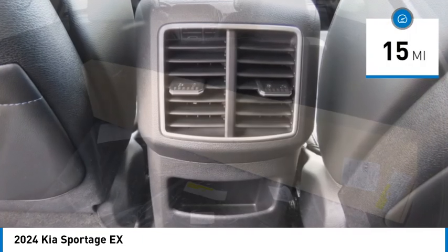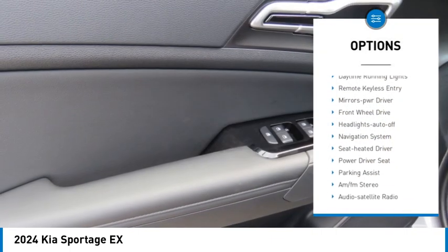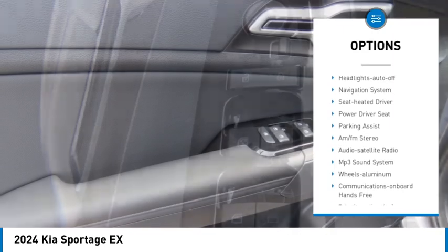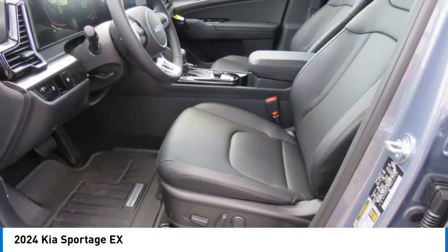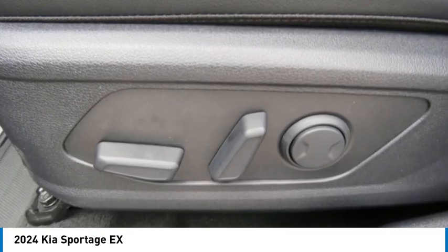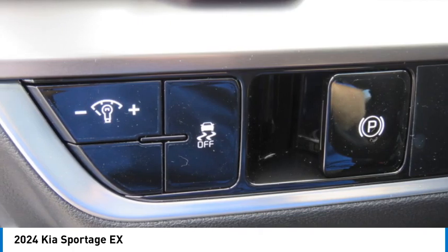Here are some of this vehicle's great options: aluminum wheels, rear spoiler, heated side mirrors, traction control, daytime running lights, remote keyless entry, mirror memory, front wheel drive, headlights auto off, and navigation system.